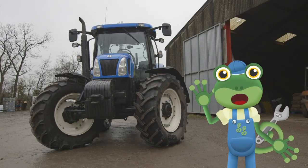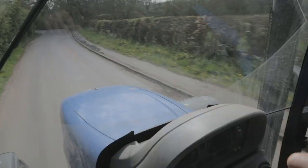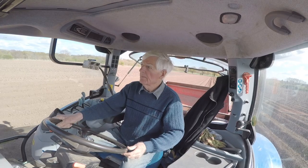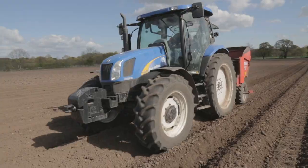Hello everyone! I'm here at Claremont Farm today to learn all about tractors! Tractors are the most important vehicle on the farm. They help farmers like Andy and his family do really big jobs, like planting a whole field of potatoes.